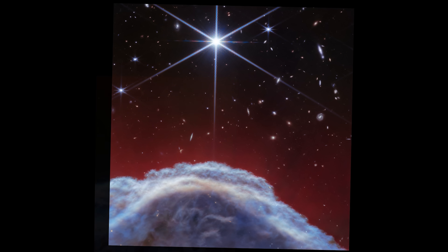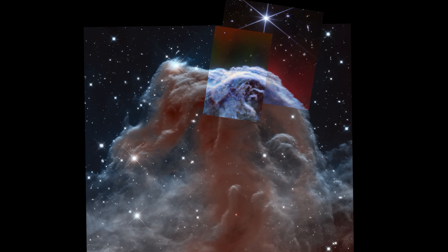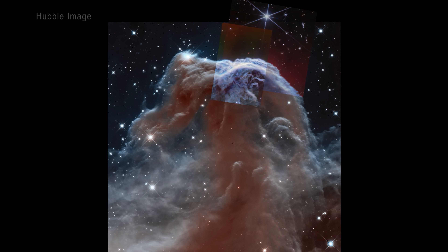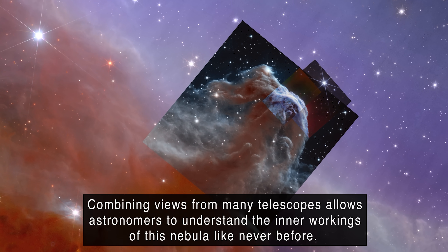I'll leave a few links in the description in case you want to read more about any of the things we've talked about here, and in exchange you can leave me any questions you have about the images and the Horsehead down below too. I'd love to hear your thoughts on which one you prefer — is it the wider views from Euclid, the zoomed-in and incredibly detailed shot from JWST, or maybe something a little bit in the middle from Hubble? Thanks a lot for watching, and if you made it this far, I'd love it if you'd consider hitting that subscribe button — it's free for you and it really helps me out.